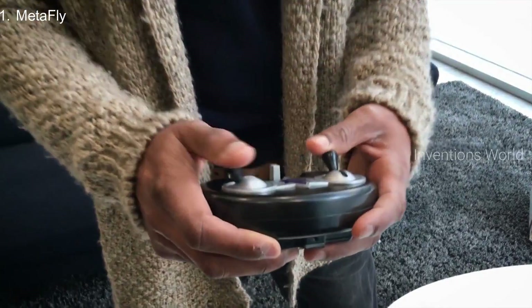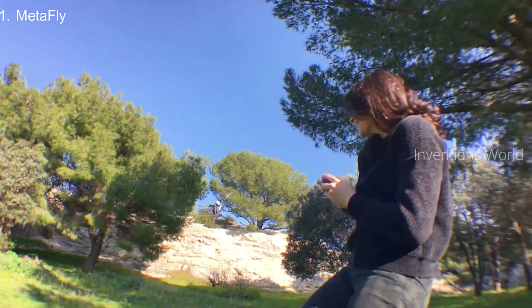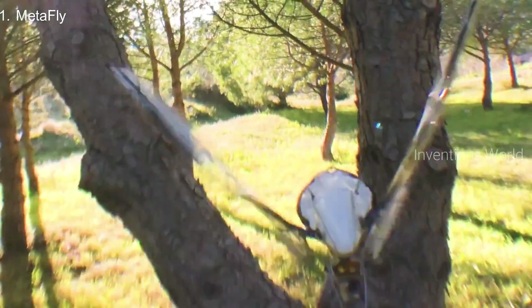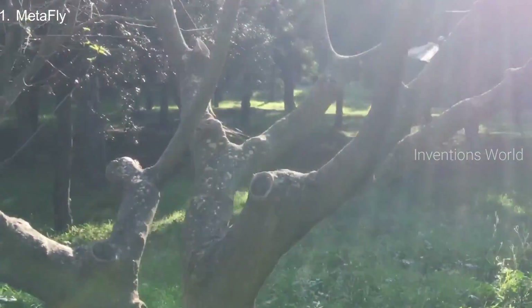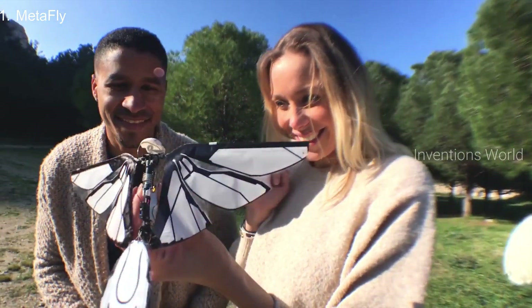Due to its two-channel remote control that allows for further range, no interference, and maximum control, you can fly MetaFly super fast towards those dense trees and then maneuver between them like only a MetaFly can. Now that's even level 13 exciting.